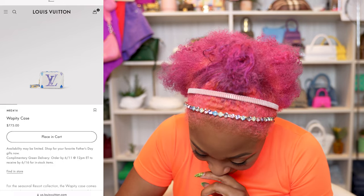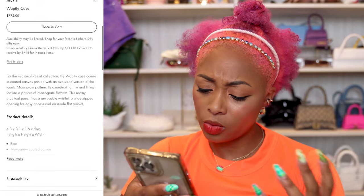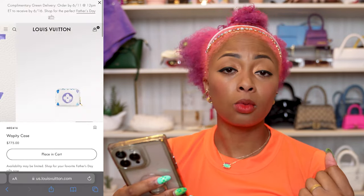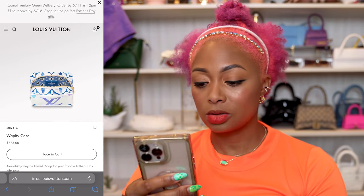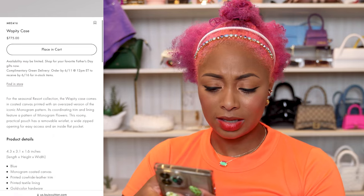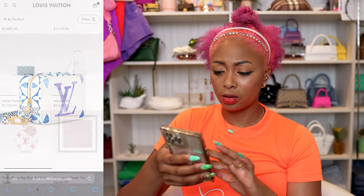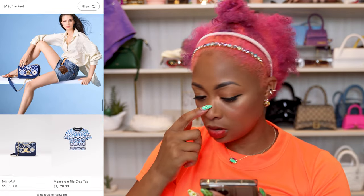I'm not really sure what a Wappity case is, but y'all know me — I do whatever I want with what I buy. I would probably put toiletries in it. How big is this though? 4.3 inches. Yeah, you could put things like tampons and stuff like that, kind of like in your mini pochette. $775 though.